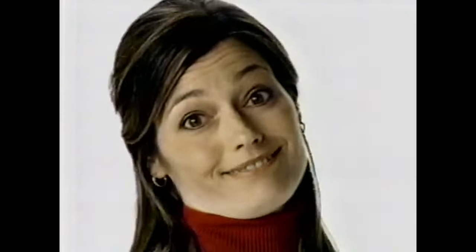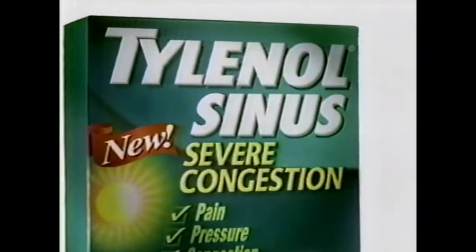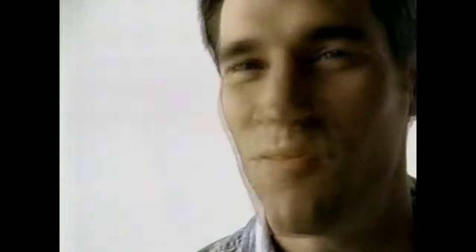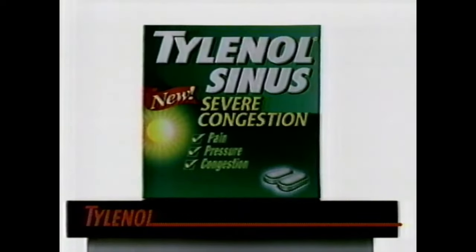I just want to feel clear, wide open. I want to feel like myself again. I just want the pressure to leave. Introducing Tylenol Sinus Severe Congestion — it relieves more symptoms than even the leading sinus prescription. No more sinus blues. The new Tylenol Sinus.